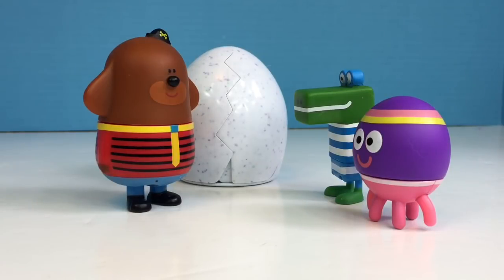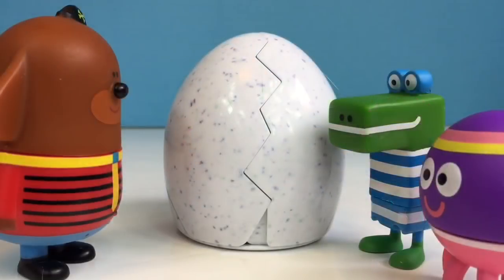Hello and welcome to Tiny Treasures! Today Dougie has a surprise for Betty and Happy. It's a little live surprise hatching chick.